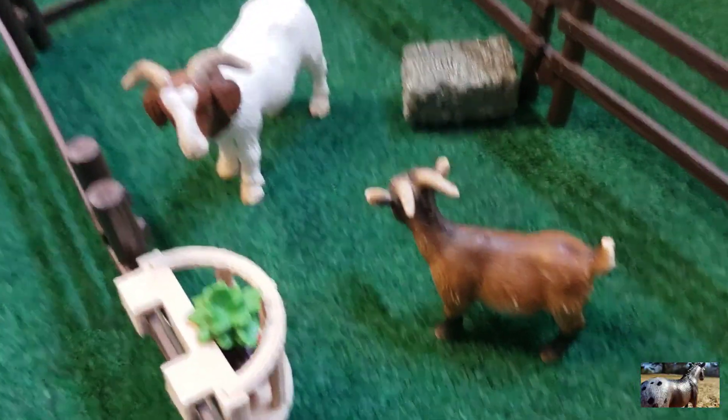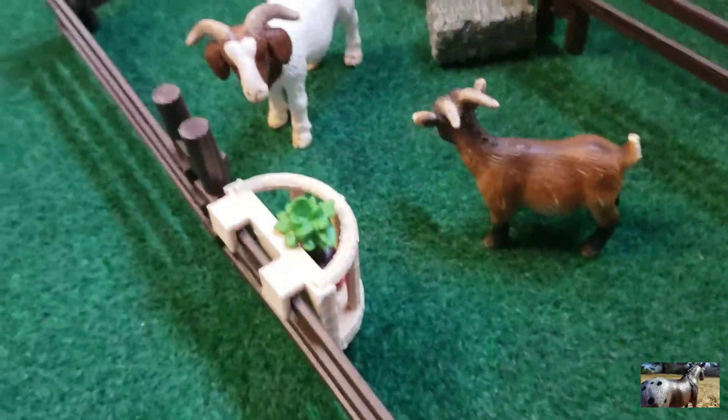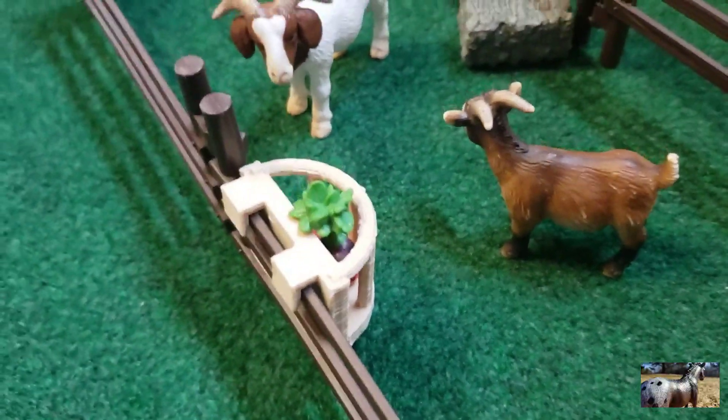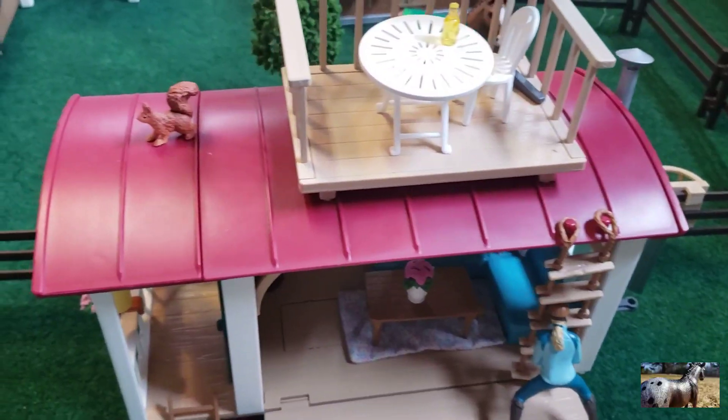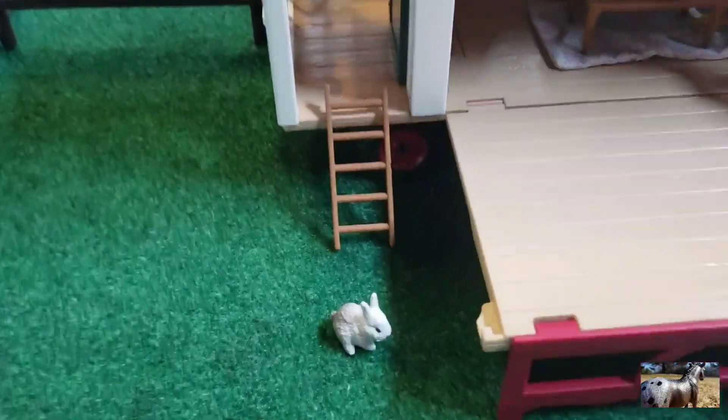Over here we have our goats that are unnamed. We have some hay and more feed. Right here is our big jumping arena, and right there is where you get in.